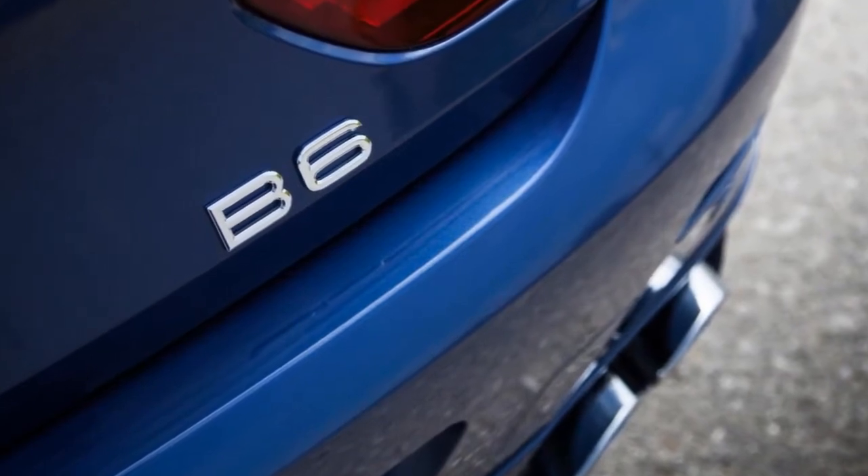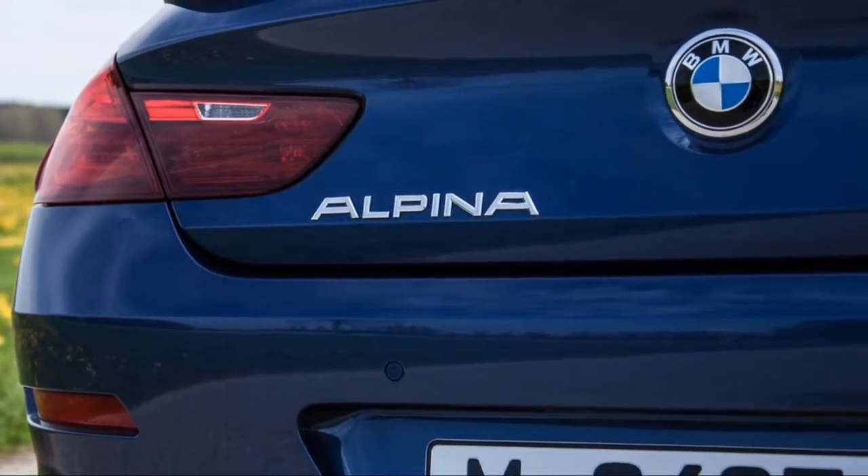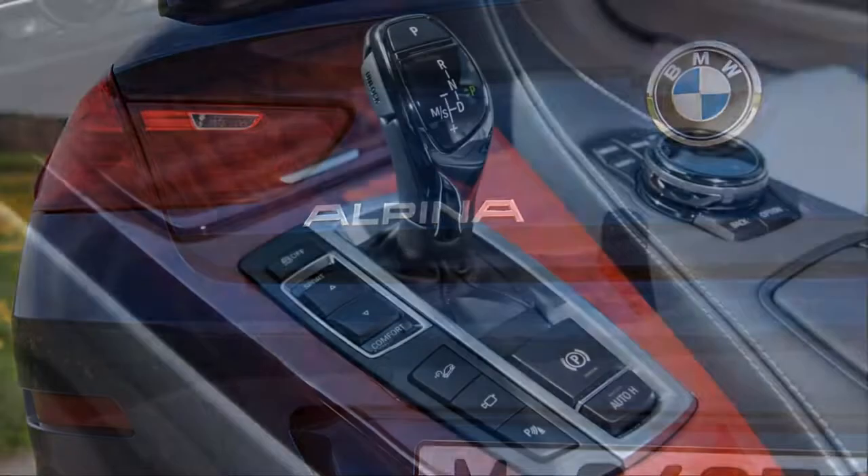Besides a minor reshuffling of package content and the option of Apple CarPlay, the 2018 BMW Alpina B6 Grand Coupe carries over without any major changes. The 2018 BMW Alpina B6 Grand Coupe comes very well equipped to start, so there isn't much to add.